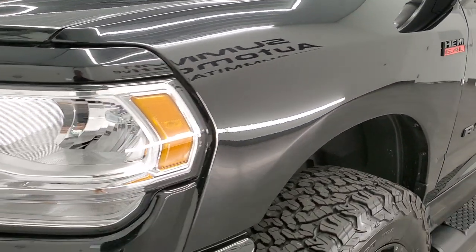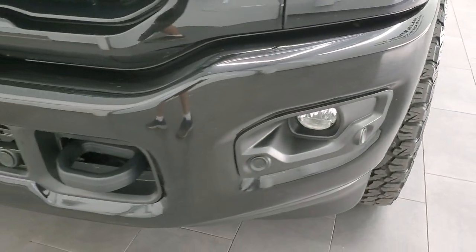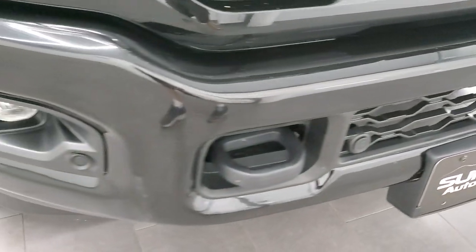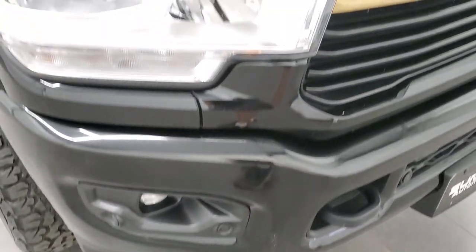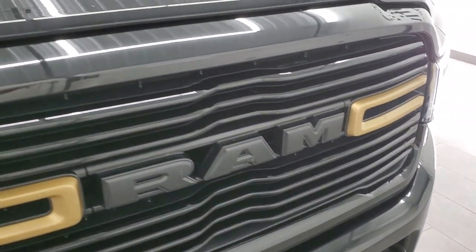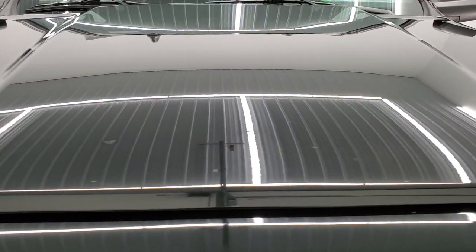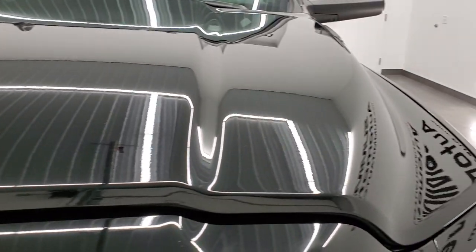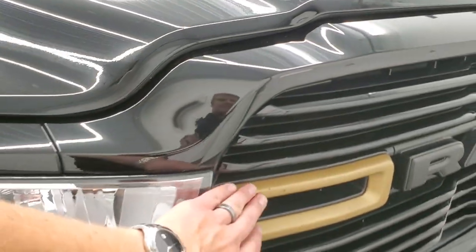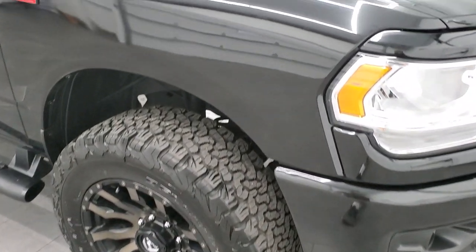Front fender is in excellent shape — no dents or dings. The sport package gives you the painted front bumper, front bumper parking sensors, factory fog lights, and the headlight lenses are nice and clear. The grille is in nice shape. The hood had no major dents or dings. I like that they accented the center with kind of a gold to match the rims — that looks pretty cool.